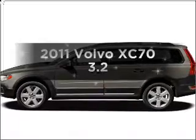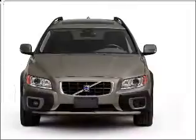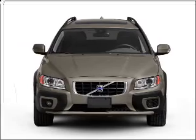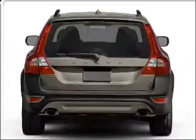Introducing the 2011 Volvo XC70 — everything you need under one roof with this great vehicle. With a solid six-cylinder engine that responds smoothly to its six-speed automatic transmission.